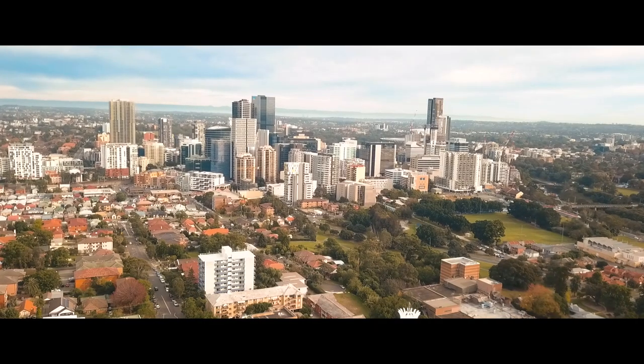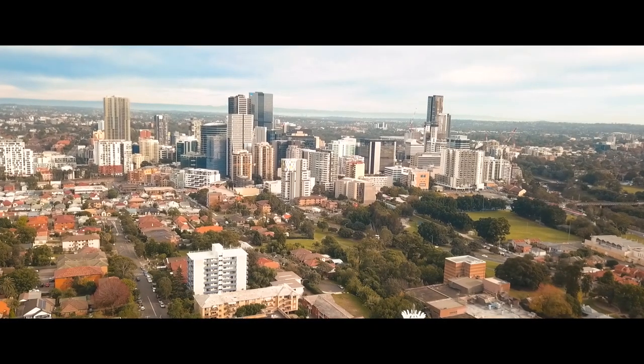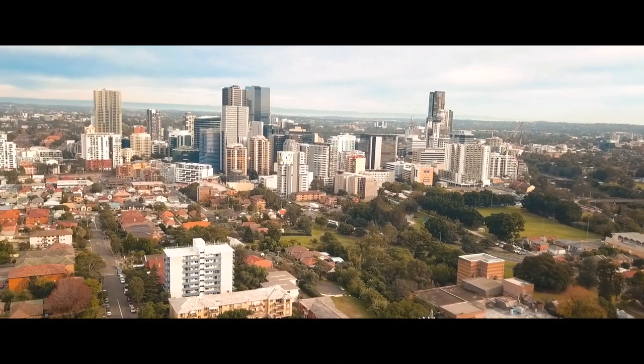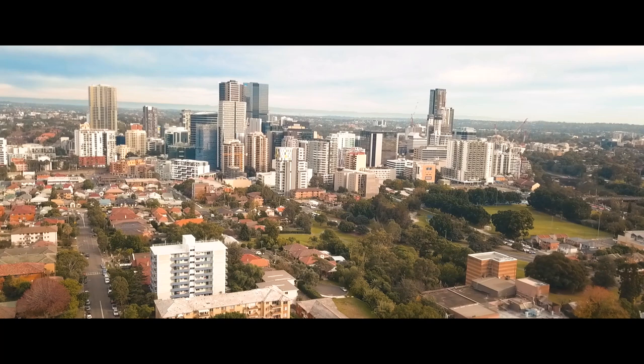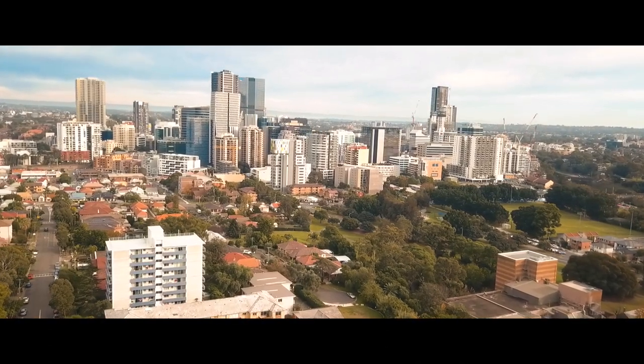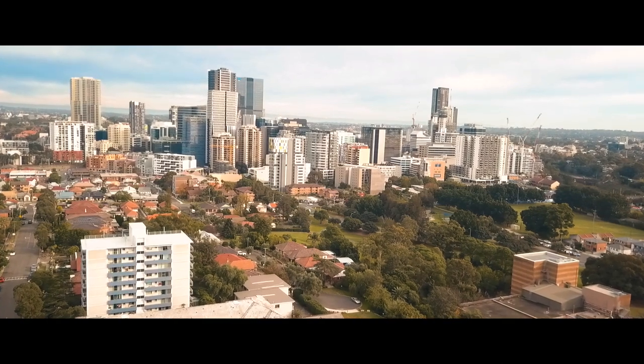Located within a prime cul-de-sac location, only minutes walk to bus services, Parramatta Westfields, and both Harris Park and Parramatta train stations. As well as being walking distance to highly reputable schools with easy connectivity to the M4 and other major arterial roads.